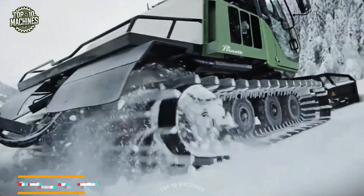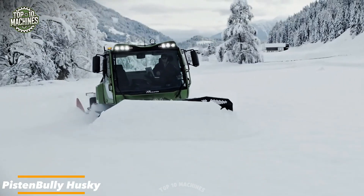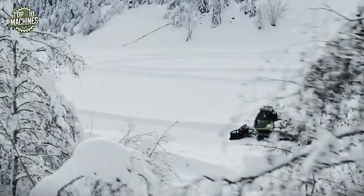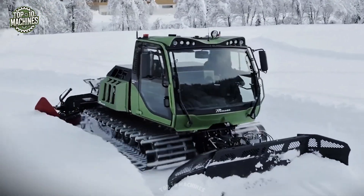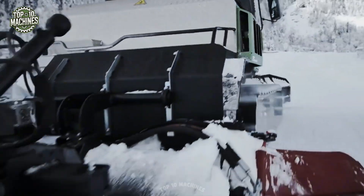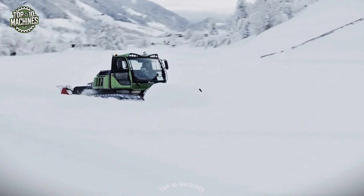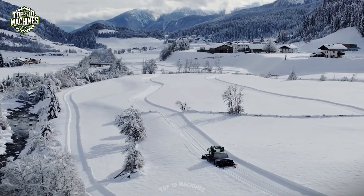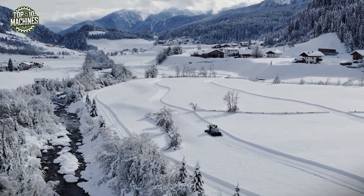The Pisten Bully Husky is a compact powerhouse built for snow grooming in extreme alpine environments. With a 231-horsepower diesel engine and hydrostatic drive system, it maintains precise control on steep slopes and deep snow. Its high-flotation tracks provide superior traction and low ground pressure, making it ideal for ski resorts and trail maintenance. The front blade and rear tiller deliver smooth, professional finishes, while the spacious ergonomic cabin keeps the operator comfortable in the harshest weather.